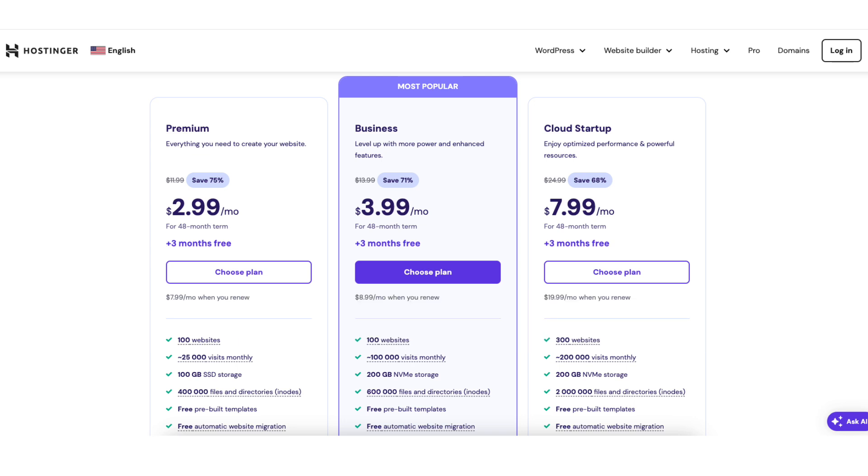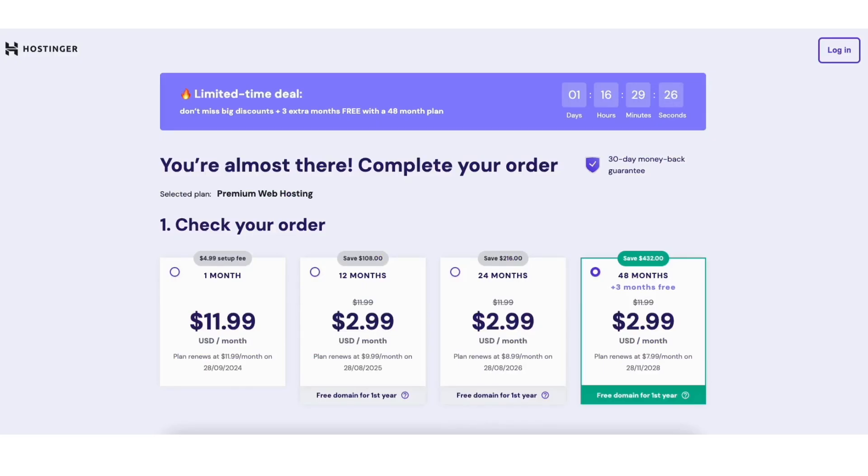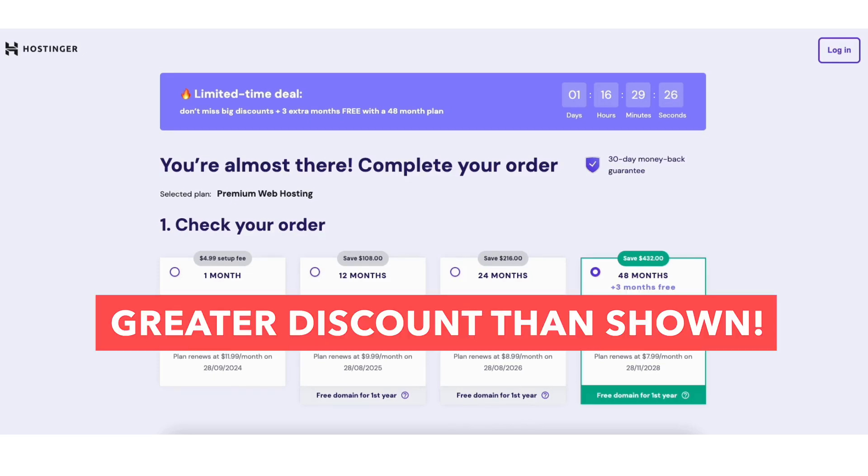Click the 'Choose Plan' button on the plan you want. For this tutorial, I'm going to choose the Premium web hosting plan. On the next page, you'll see the different terms you can choose for your Hostinger purchase. Now let me show you how to save even more money than what you see being listed here.